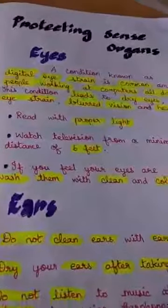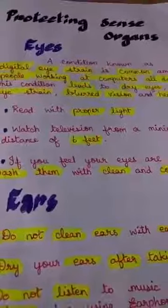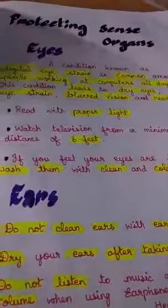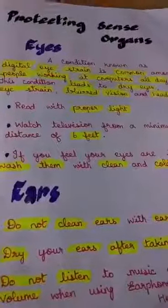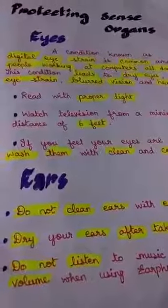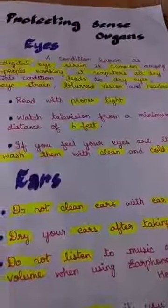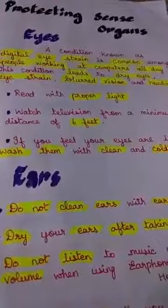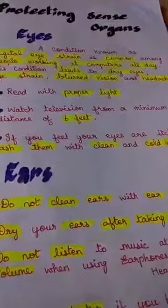Protecting sense organs — what are sense organs, children? We have five sense organs. First, let's see about the eyes. Nowadays we are using smartphones, TV, video games, or monitors, and all of these cause digital eye strain. Digital eye strain is very common among people working at computers all day. This condition leads to dry eyes, eye strain, blurred vision, and headache.